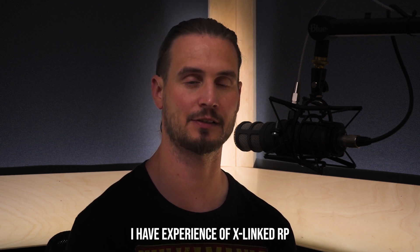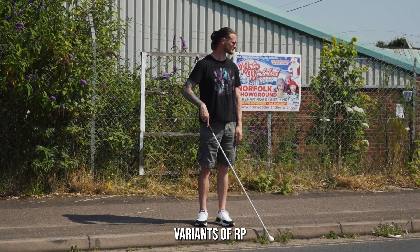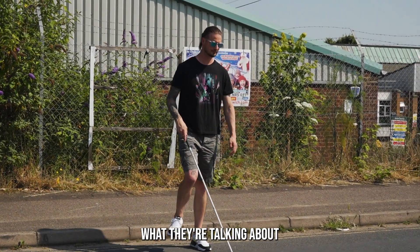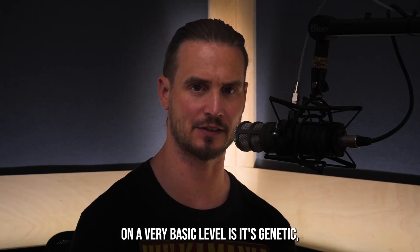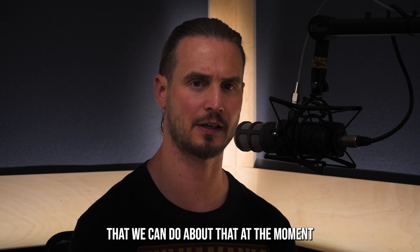I have experience with x-linked RP because it's what I have. There are lots of different variants of RP, and it'd be better to have somebody that knows exactly what they're talking about to take you through that, but on a very basic level it's genetic and there's not a huge amount we can do about that at the moment.